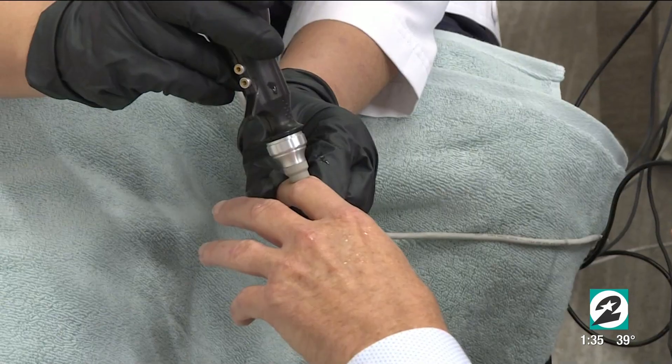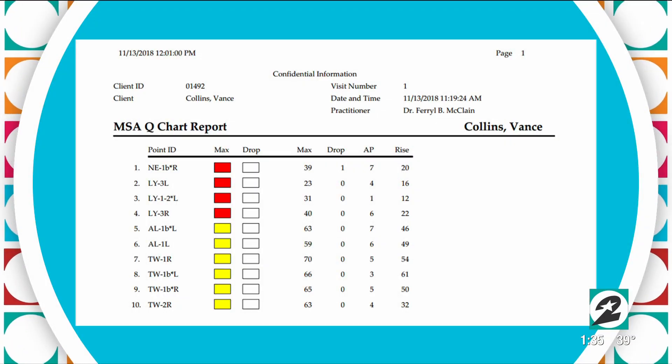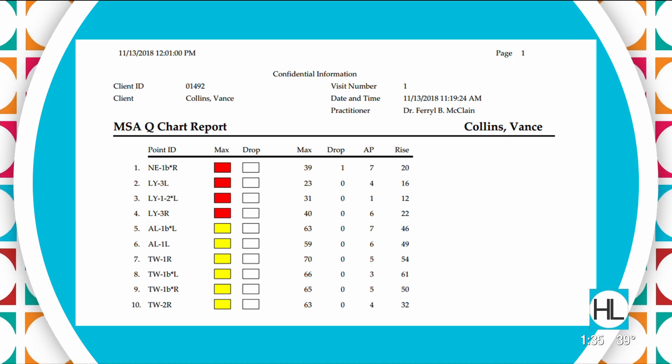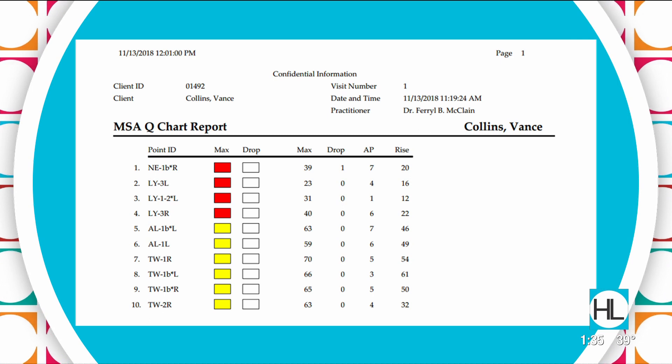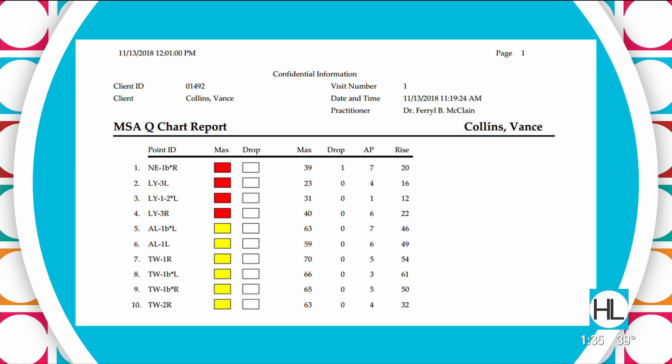Here's the report on screen — you can see the probe on the finger, non-invasive. On the report, red means weakened. In this person, for example, their nervous system and lymphatics are in a weakened state. Yellow means stressed.